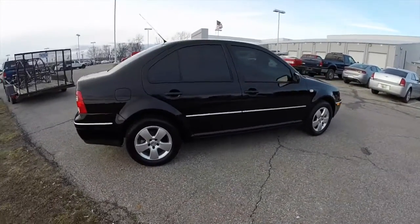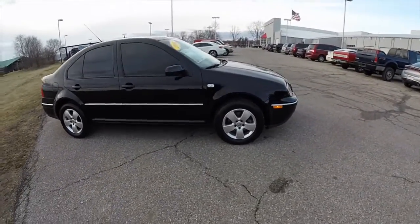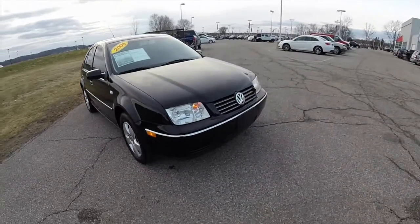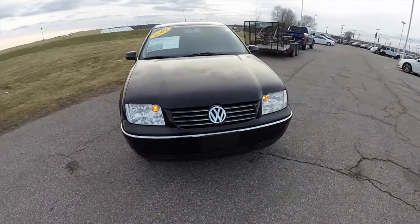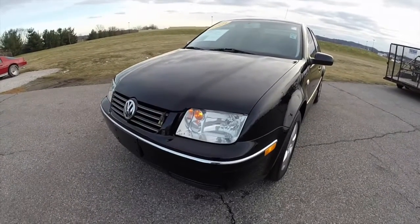This concludes our quick walk-around look at this 2004 Volkswagen Jetta TDI. If you have any questions or would like to see this vehicle, please contact our showroom where our friendly sales staff will be more than happy to answer any questions you may have. Thanks for watching.